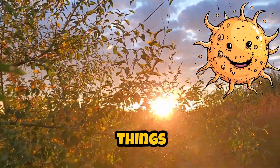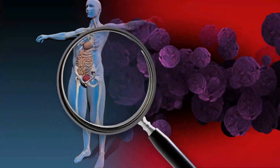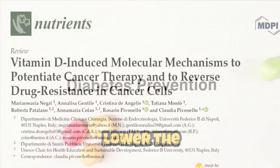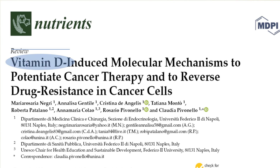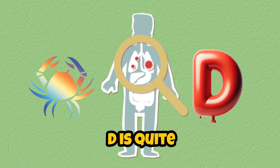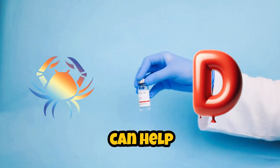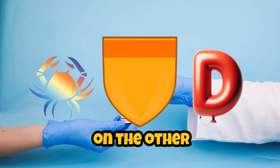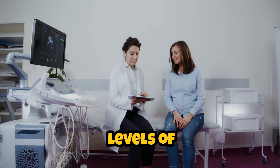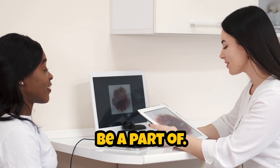Vitamin D is crucial for so many things in our body. It helps keep our immune system strong, regulates cell growth, and there's even research suggesting it might lower the risk of certain cancers. But the relationship between cancer and vitamin D is quite complex. On one hand, this vitamin can help protect us from cancer. But on the other hand, if someone has cancer, their body can struggle to maintain adequate levels of vitamin D. It's like a vicious cycle that nobody wants to be a part of.